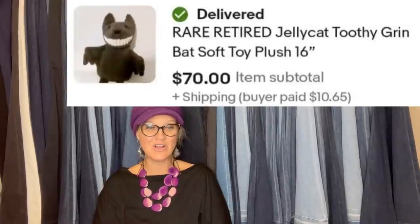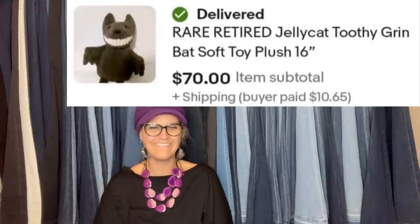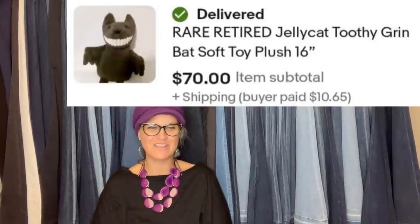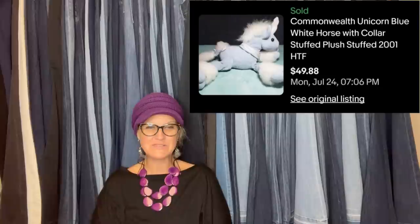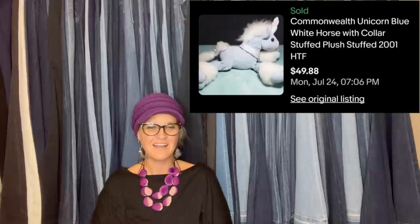Bought at a schoolyard sale for 75 cents, sold for $70 best offer in three hours. It's a rare, retired Jellycat toothy grin bat soft toy - look at those teeth, that is adorable! Also: someone had a Commonwealth unicorn, blue and white horse with collar stuffed plush, since 2002 - found at Goodwill as a kid, passed to their kids - now selling as a bolo for $49.88.